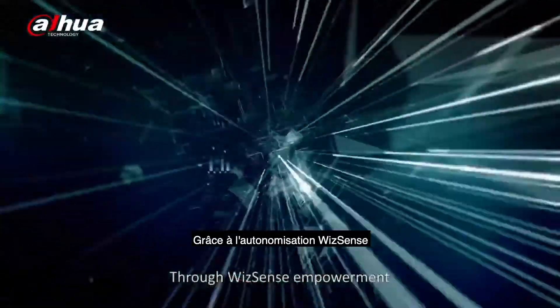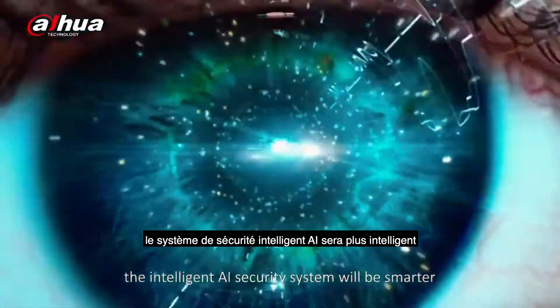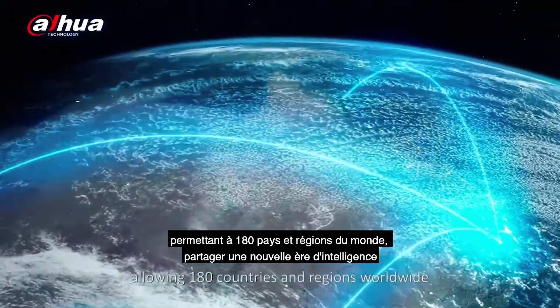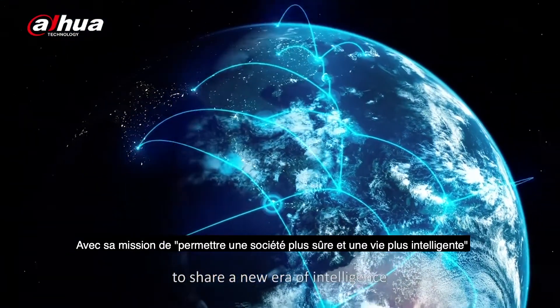Through WizzSense empowerment, the intelligent AI security system will be smarter, more accurate, more focused, and more convenient, allowing 180 countries and regions worldwide to share a new era of intelligence.